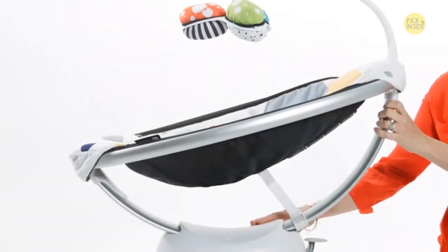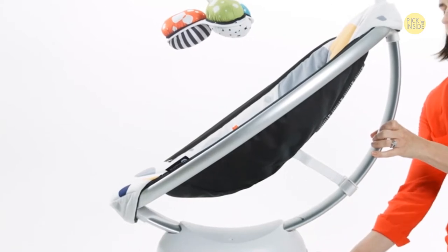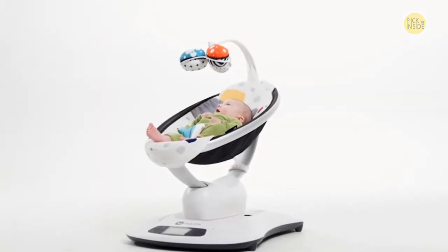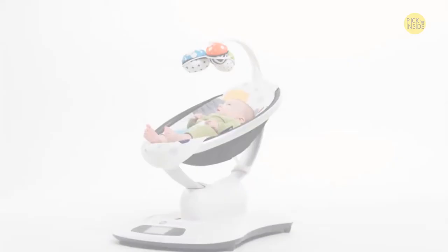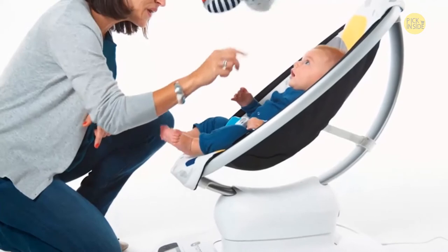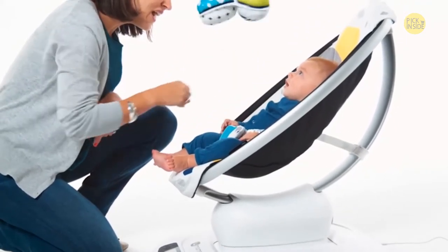The Mamaroo is also unique in that it offers a wide range of reclined positions, adjusting from nearly flat to upright. The flat position is ideal for newborns and nap time, while the upright position enables older babies to interact and engage with the activity in the room. The upright position also helps provide relief for babies with acid reflux, especially after eating.